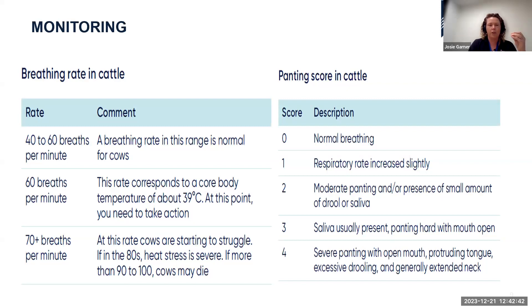When actively monitoring for heat stress, two simple effective methods give an understanding of how cows are tolerating their environment. First, breathing rate: a normal rate is around 40 breaths per minute. Anything between 40 and 60 breaths per minute is within the normal range. Above 60 breaths per minute corresponds to a core body temperature of about 39 degrees — this is the point where you need to actively take steps to cool your cows.